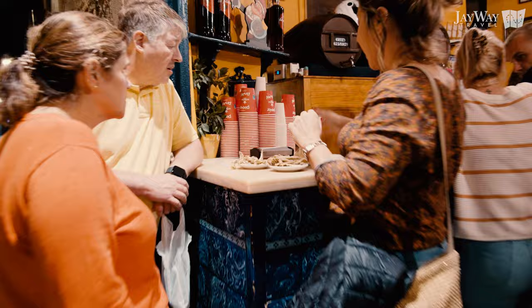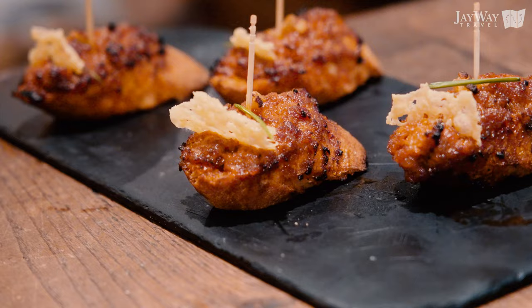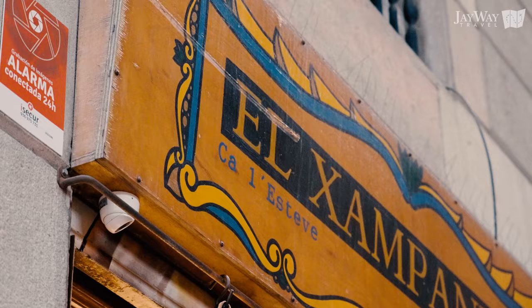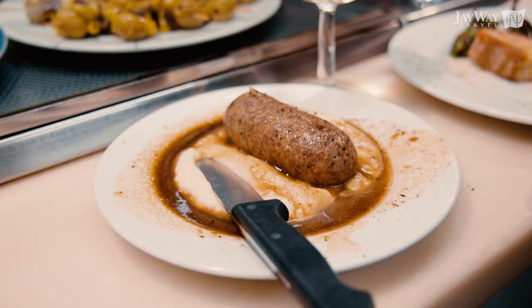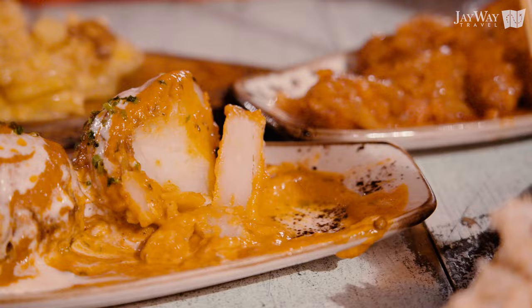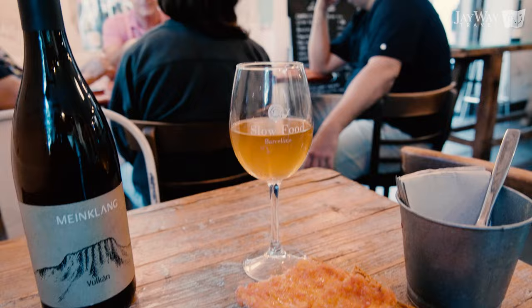If you decide to travel with J-Way Travel, we make sure to put our guests on the best tapas tour in Barcelona, whether that's a private tour or an intimate small group experience. Let a knowledgeable local guide show you around the city's best tapas places, explain Barcelona's history, and help you taste a wide variety of traditional tapas you might not have tried otherwise. Barcelona's best-kept secrets are just a few clicks away — book your custom trip to Spain today through the link in the description.